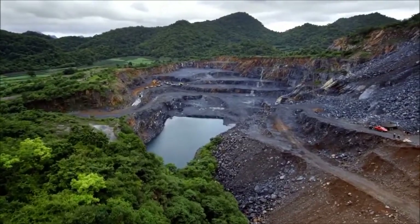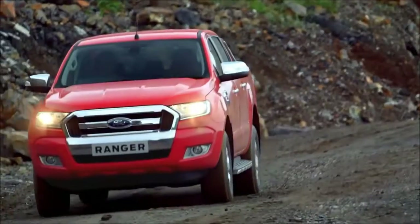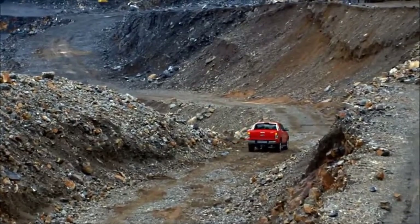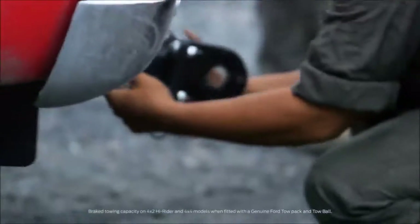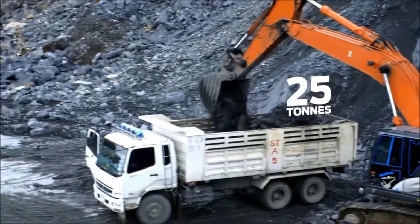The Ranger is built to perform in challenging jobs just like this. So the engineers at Ford came here to test its unique tow bar design, torque, and 3,500 kilo pulling power. The challenge? Drag a quarry haul of rocks uphill in one working day.